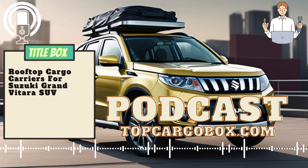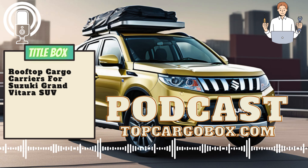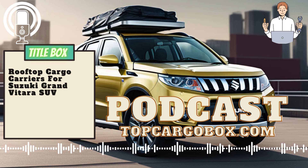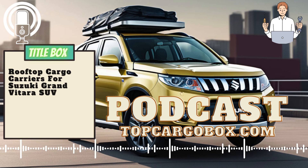Why do you need a rooftop cargo carrier for Suzuki Grand Vitara SUV? A rooftop cargo carrier for a Suzuki Grand Vitara SUV is an essential accessory for those who love to travel, whether it be for a weekend camping trip or a cross-country road trip. The Suzuki Grand Vitara SUV already provides ample space for passengers and essentials, but a rooftop cargo carrier can further enhance the storage capacity and convenience of the vehicle.